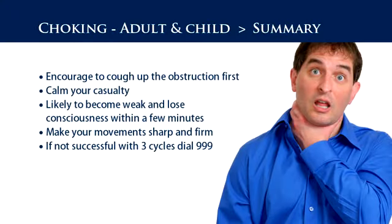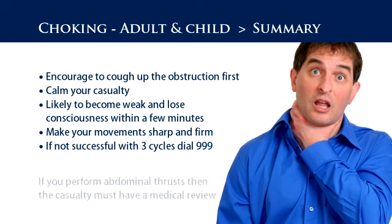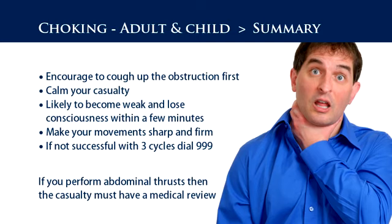In summary: first encourage the casualty to cough up the obstruction, and calm your casualty. Be aware they are likely to become weak and lose consciousness within a few minutes. Make your movements sharp and firm. If not successful after three cycles, dial 999.